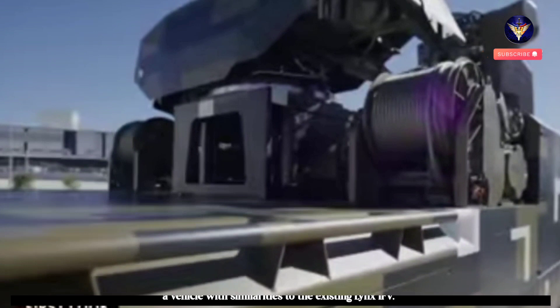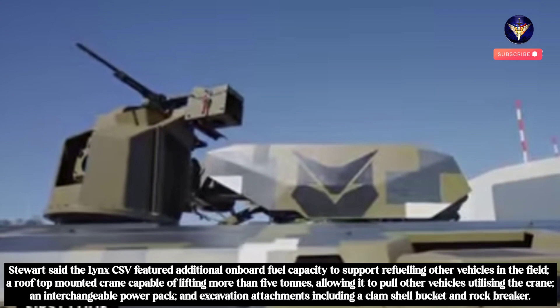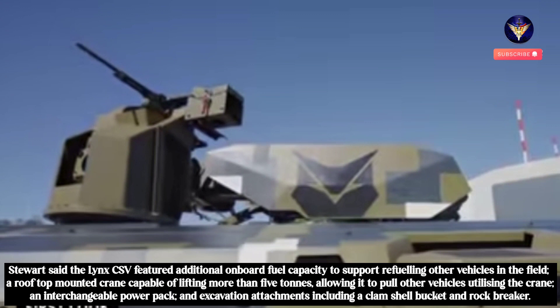Stewart said the Lynx CSV featured additional onboard fuel capacity to support refuelling other vehicles in the field, a rooftop-mounted crane capable of lifting more than 5 tons allowing it to pull other vehicles utilizing the crane, an interchangeable power pack, and excavation attachments including a clam shell bucket and rock breaker.